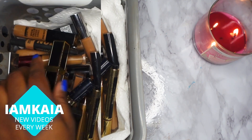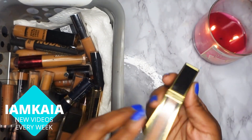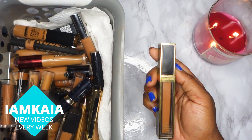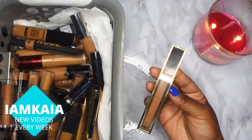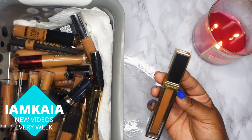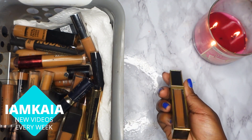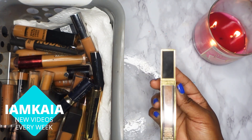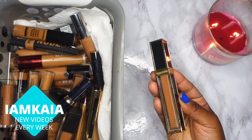The first concealer is from Tyme 4 — this is the Shade and Illuminate concealer. It's not one of my favorites, but I do use it sometimes to spot conceal, so I'll be keeping it. The shade I have is 6W1 Spice, which is very close to my complexion. I rarely use this as an under-eye concealer.